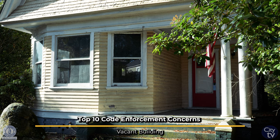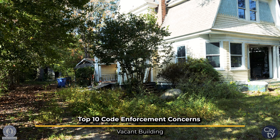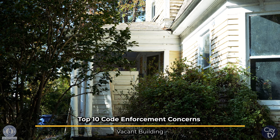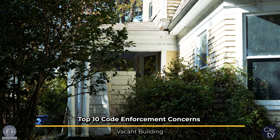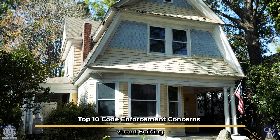Once you have corrected the violations, you will receive a certificate that identifies your property as a vacant building, and it goes into our City of Columbia database where we can monitor property by being vigilant in the community.